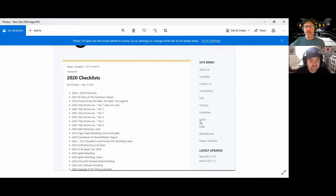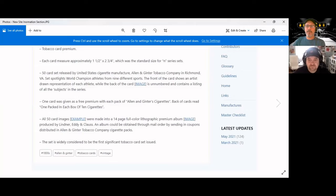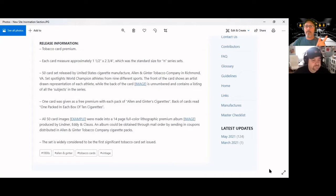Down in the bottom corner on any page when you scroll down, there will be an up arrow that takes you right back to the top of the page — very handy for some of those modern sets with really long checklists because of all the parallels. If you want to go back to the top you don't have to scroll forever, just hit that and you're back up.